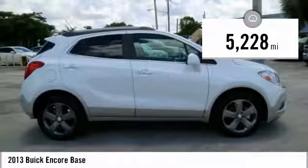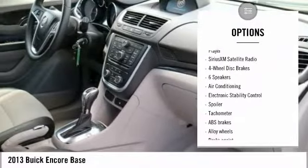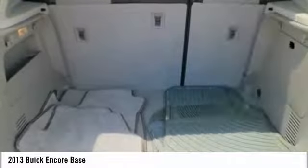Here are some of this vehicle's great options: traction control, leather-wrapped steering wheel, air conditioning, dual airbags, alloy wheels, power steering, four-wheel disc brakes, power windows, compass, and electronic stability control.